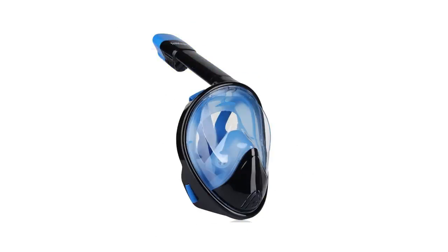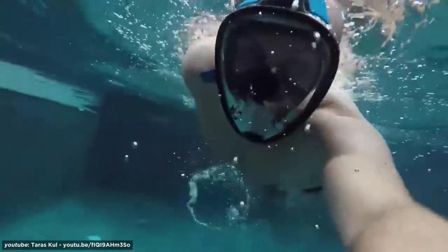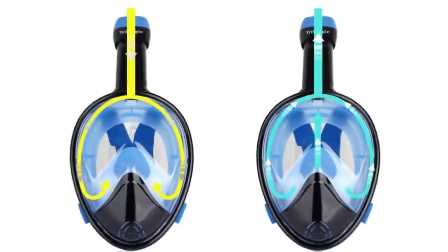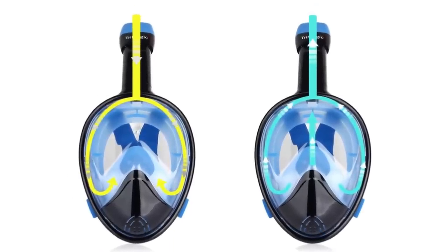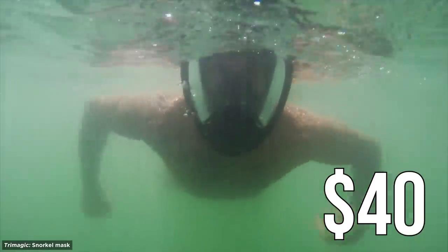Still, there's one snorkel looking to shape up this age-old industry. The Tri-Magic Snorkel Mask not only offers unobstructed views of the sea, but prevents fogging via a two-way exhaust. Looking like something out of a sci-fi movie, this shark-like snorkel only runs you about 40 bucks.